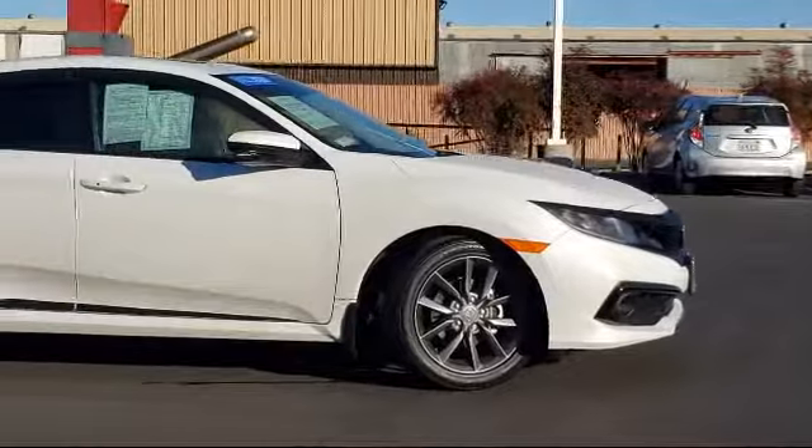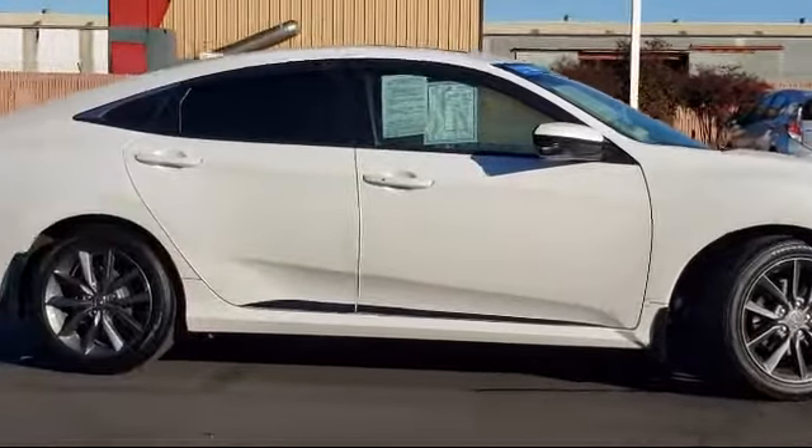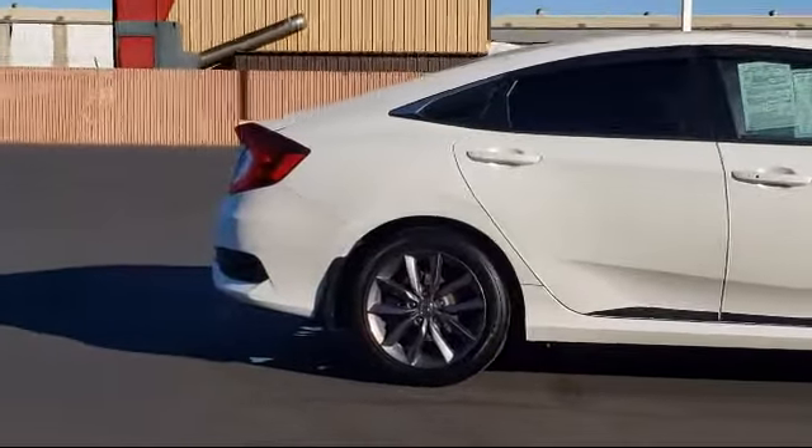It also features stability control, a leather-wrapped steering wheel, and an MP3 player, and has less than 5,000 miles on the odometer.